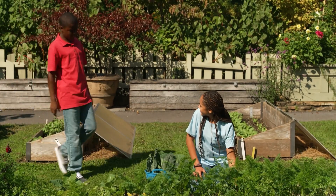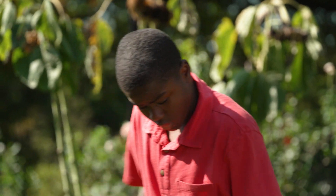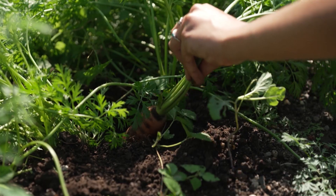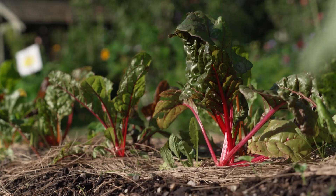Hey, Kimmy. Hey, Booker. What you doing? Giving my green thumb a workout. I wish I had a green thumb. I haven't a clue about how to take care of plants. I didn't know either before I started coming here. Right now I'm just doing a little harvesting. What else grows here? All kinds of plants grow well in Brooklyn when the weather is warm.